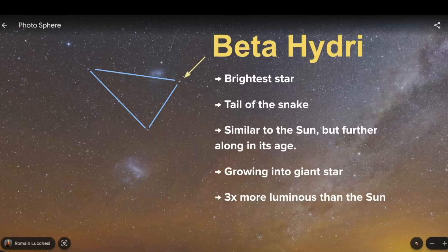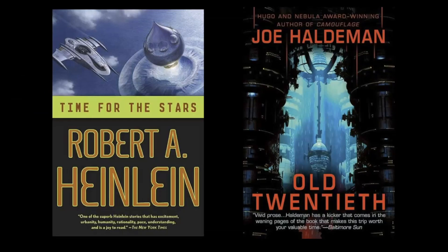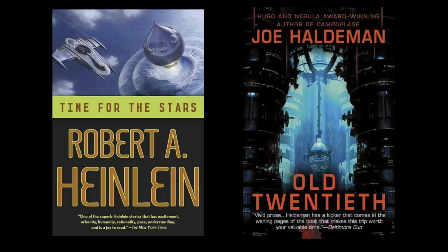Let's review the bright stars within the boundaries of Hydrus. The first is Beta Hydri, the brightest star of this constellation, representing the tail of the snake. This star is very similar to our own sun but a little further along in its age — it has begun to grow into a giant star, is three times more luminous than the sun, and has about the same mass. It's estimated to be 24 light years away. Astronomers once thought there was an exoplanet around this system, but it has been unconfirmed. Beta Hydri is also a popular subject for many sci-fi books, probably because it is so similar to our own sun and is very close at only 24 light years away.